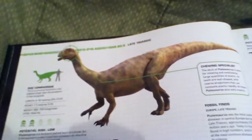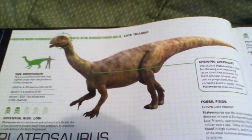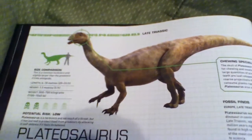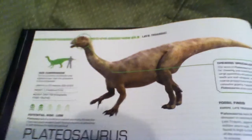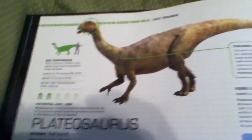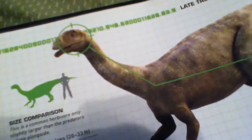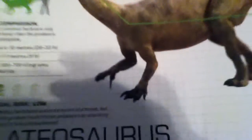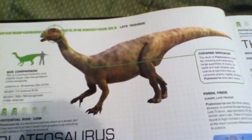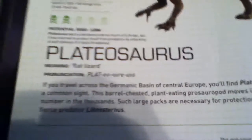I like the Plateosaurus because I've always read about it and heard about it. I think it looks pretty cool — it looks kind of like an Iguanodon to me, like one of those kinds of dinosaurs, like an Iguanodon or a duck-billed type of dinosaur, even though it doesn't really have a duck-billed mouth. But that's what it looks like to me, just because of the figure, the size, and everything like that.